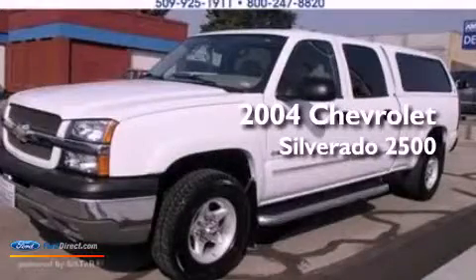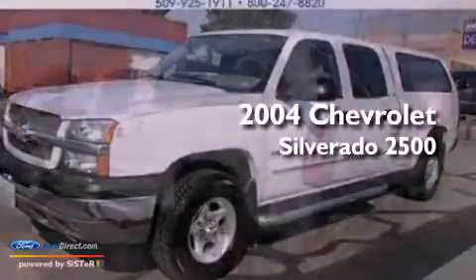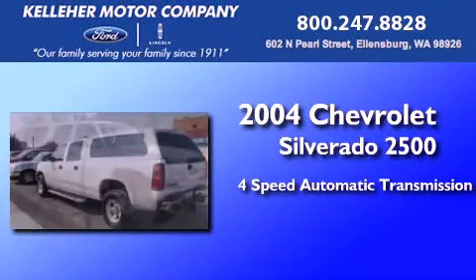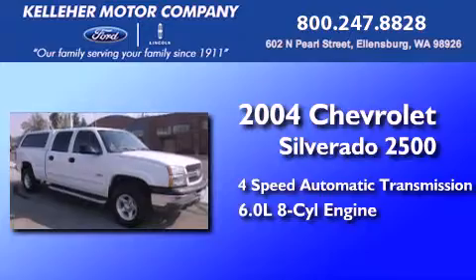This is a 2004 Chevrolet Silverado 2500. This truck has a 4-speed automatic transmission and a 6.0-liter V8.